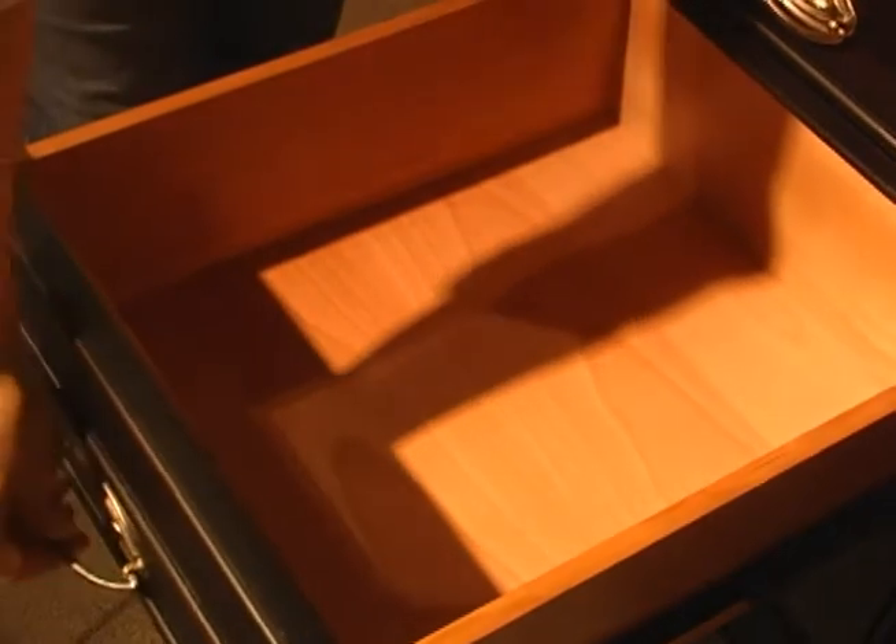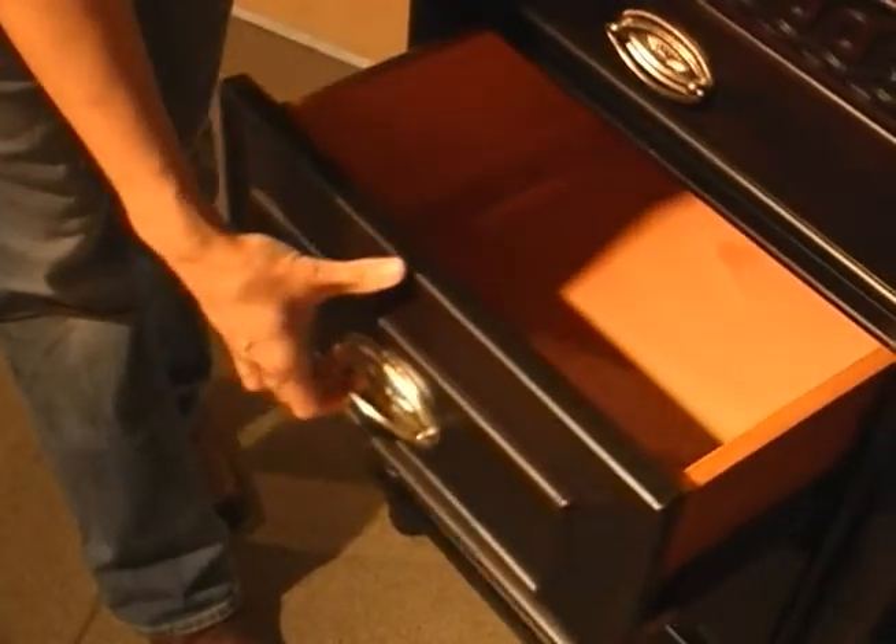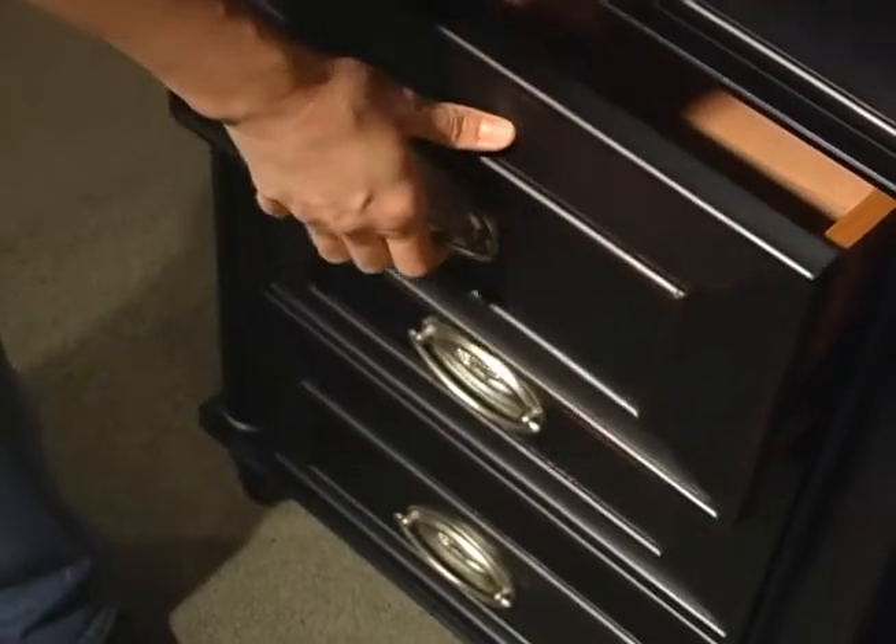This drawer features full extension ball bearing drawer glides, which gives you access to the entire drawer and allows for smooth closing and opening. It makes the drawer very easy to open and close, with a nice, quiet, smooth motion.